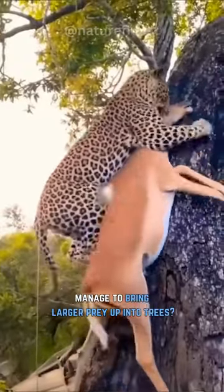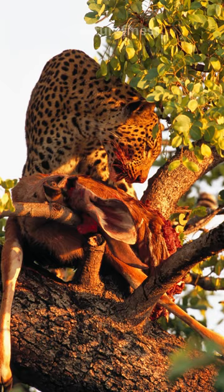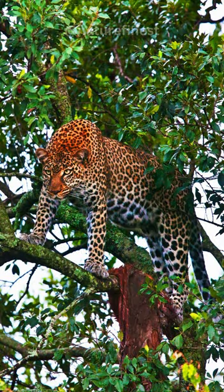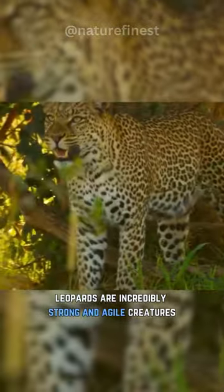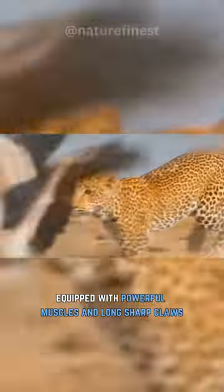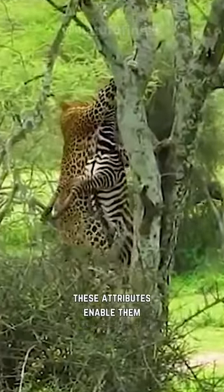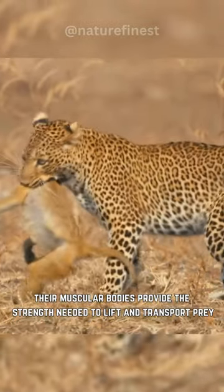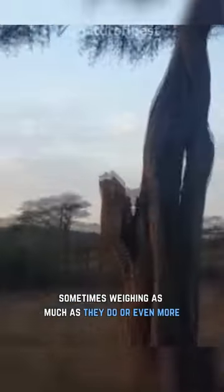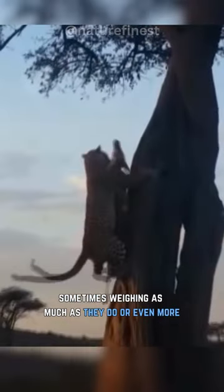How do these cats manage to bring larger prey up into trees? Leopards are incredibly strong and agile creatures, equipped with powerful muscles and long sharp claws. These attributes enable them to carry their prey up into trees with remarkable ease. Their muscular bodies provide the strength needed to lift and transport prey, sometimes weighing as much as they do or even more.